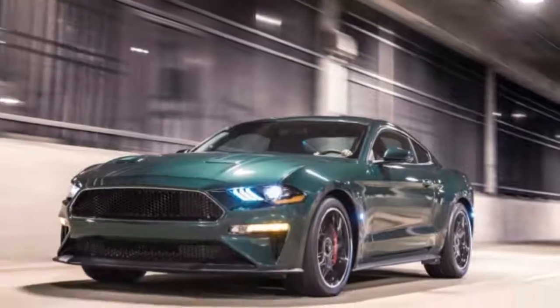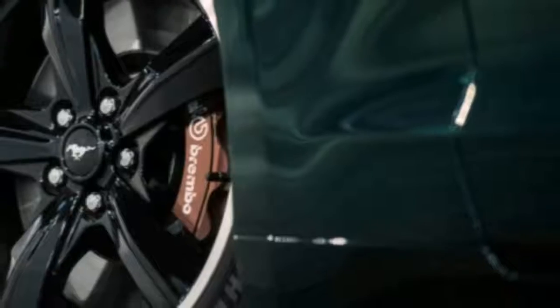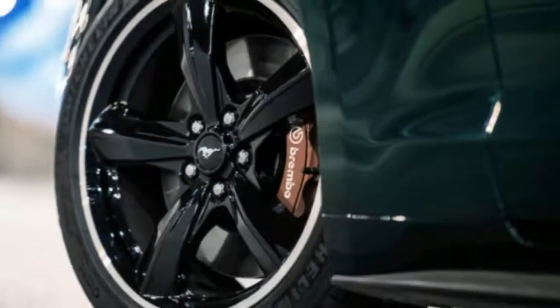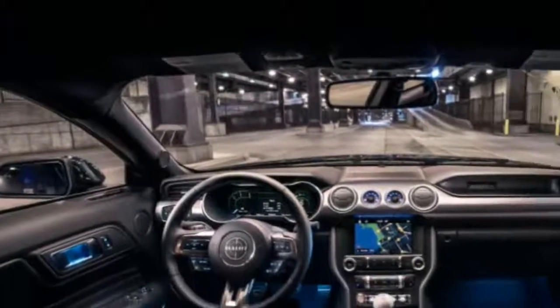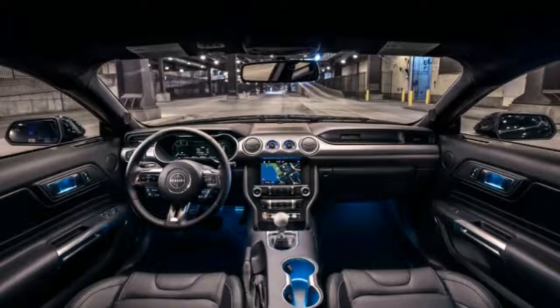There are only a few options: the Bullitt electronics package, NAV, memory mirror and seats, better audio, BLIS with cross-traffic alert, MagneRide, and Recaro seats trimmed in black leather.